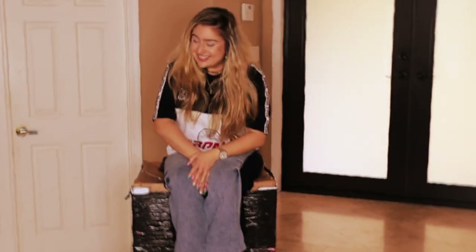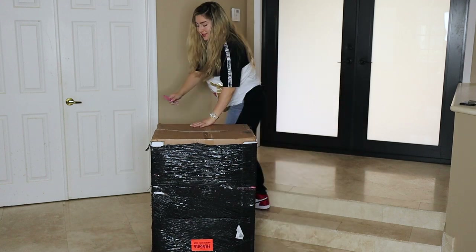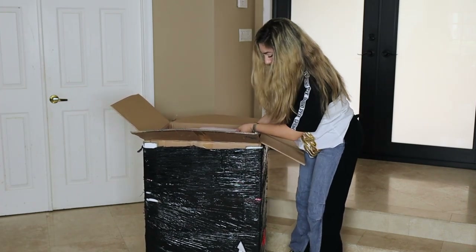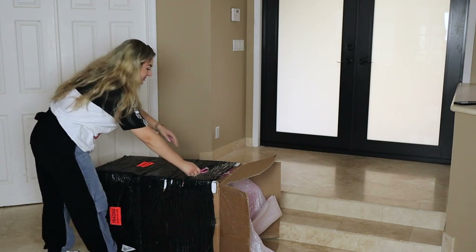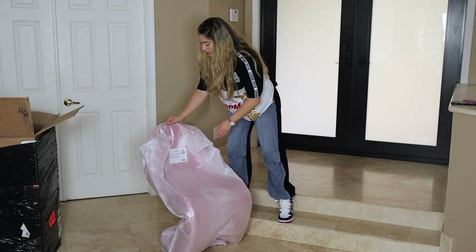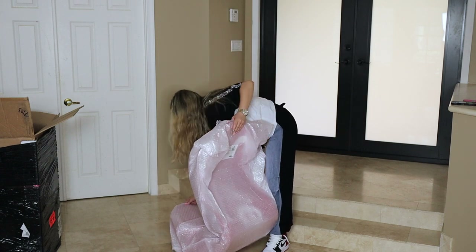Okay, here we go — this is like some industrial packaging. Oh man, she's heavy, oh my gosh. Here it is, let's take off all this plastic wrap. I'm going to keep this because I'll probably need it when I'm moving.